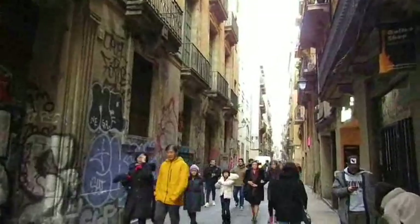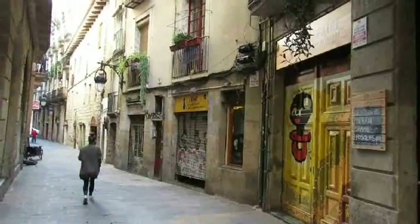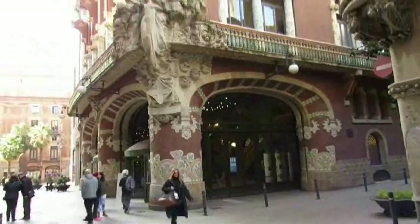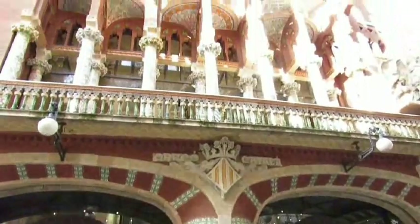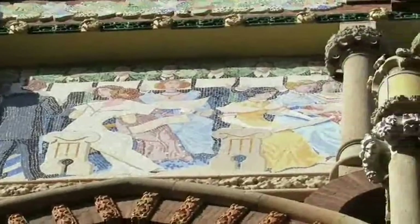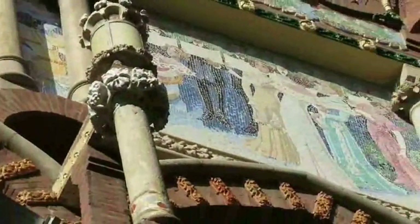We're in the back streets of Barcelona. Now, we won't be seeing any Gaudí architecture on this trip, but really you can't come to Barcelona without seeing at least one Modernista building. So I've come to the Palau de la Música. This elegant concert hall was designed by local architect Lluís Domènech i Montaner and was built between 1905 and 1908 for a local choral society.